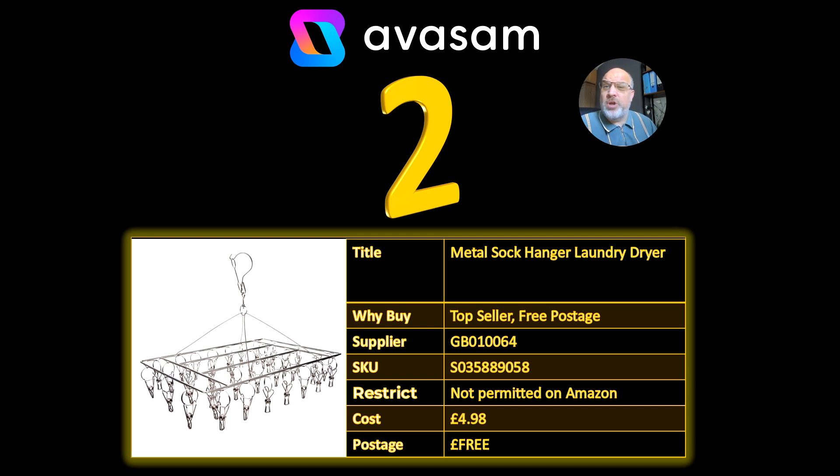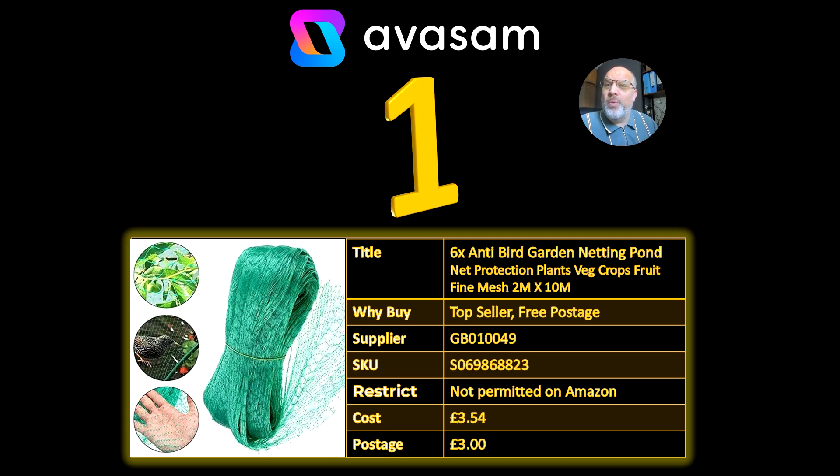Number 2, we've got the Metal Stock Hanger. This has been a previous bestseller, £4.98 free postage, it's still going strong. Number 1, we haven't seen this before — 6 times 2m by 10m netting for either ponds or veg crops.